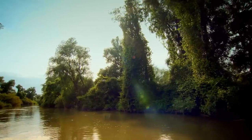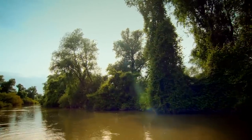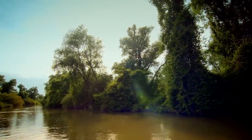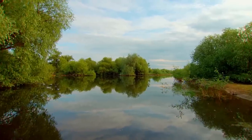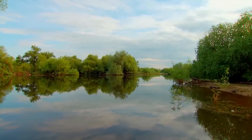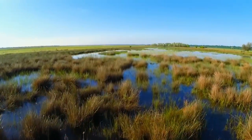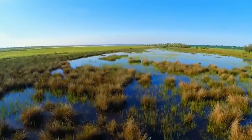Downstream, at the junction of Romania and Ukraine, the Danube's waters slow and spill out across 5,000 square kilometres, creating the second-largest wetland in Europe. This is the Danube Delta.